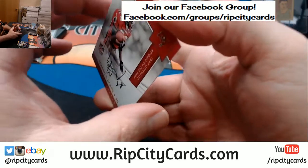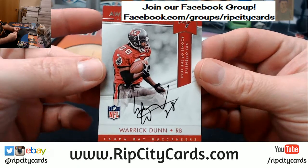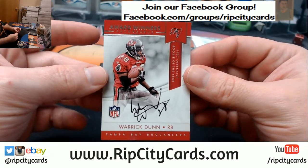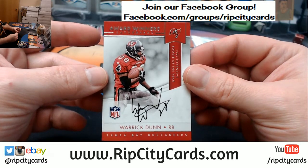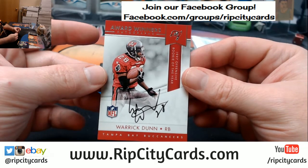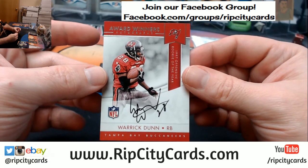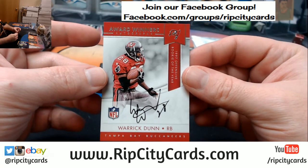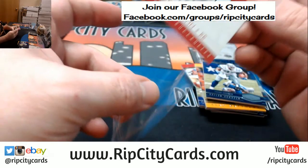Oh! I would kill somebody for this card. Warwick Dunn, on-card Buccaneers. '97 offensive. I do not have a Dunn auto. That is special. That is special.